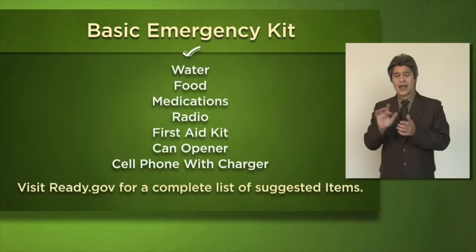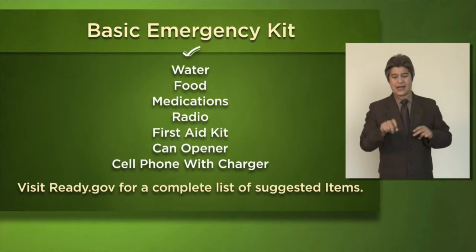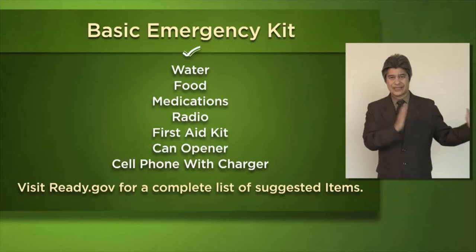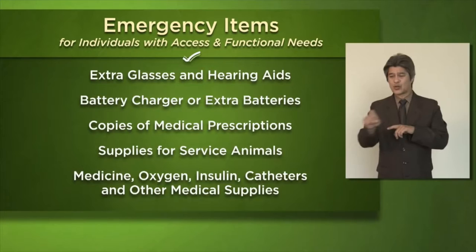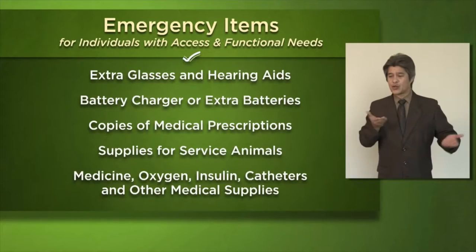A standard emergency kit includes water, food, and medicine to sustain all members of your household for at least three days. Visit ready.gov for a complete list of suggested items along with recommendations for how to prepare a family emergency plan. Individuals with access and functional needs may want to consider extra glasses or hearing aids, battery chargers or extra batteries, copies of medical prescriptions, supplies for service animals, and necessary medical supplies. Visit ready.gov for a complete list of suggested emergency items for people with access and functional needs.